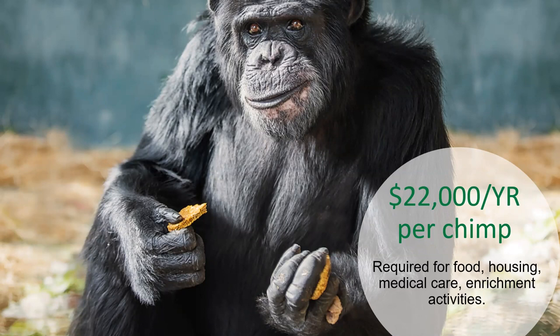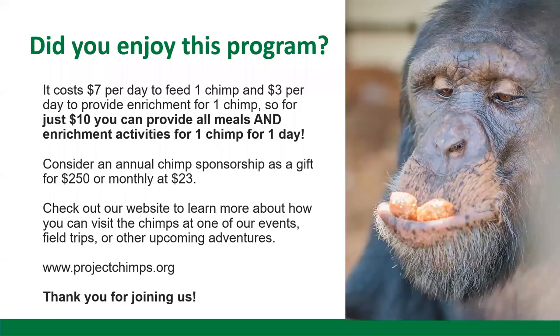We sure do hope that you enjoyed this program today. It costs $7 per day to feed one chimp and $3 per day to provide enrichment for one chimp, so for just $10 you can provide all meals and enrichment activities to one chimp for one day. Consider an annual chimp sponsorship as a gift for $250, or monthly for $23. You can check out our website to learn more about how you can visit the chimps at one of our events, field trips, or other upcoming adventures at www.projectchimps.org.